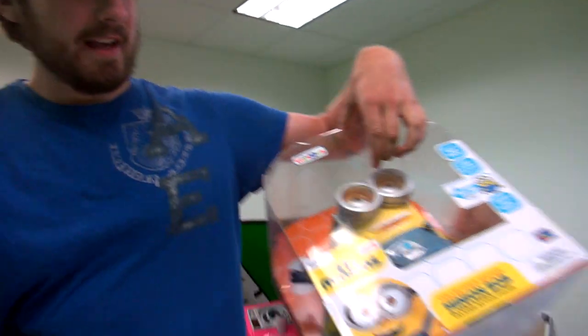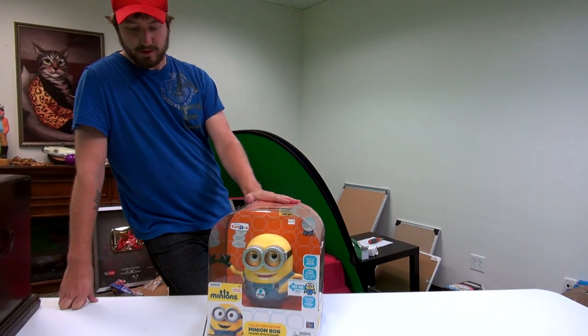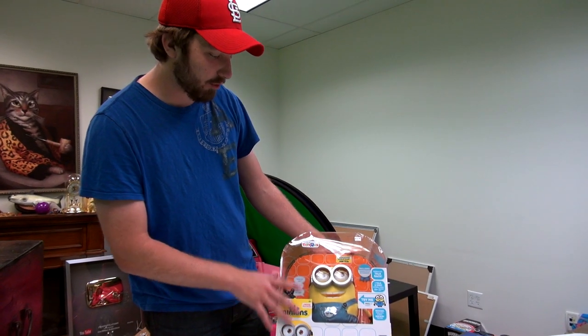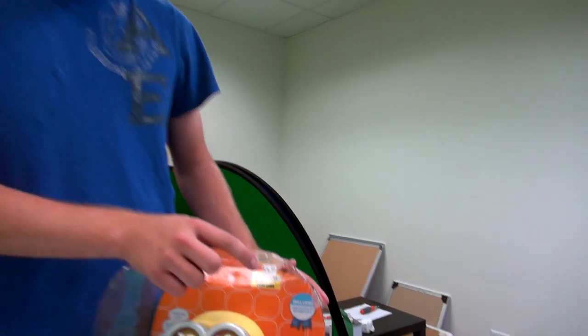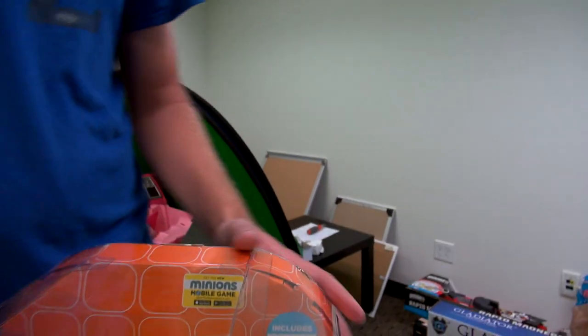Oh my god, a minion! So in honor of the new Minions movie that came out not too long ago, I decided to look into the different paraphernalia with the launch of that. We found this at a special Toys R Us exclusive — oh, I didn't notice that, it's a Toys R Us exclusive!